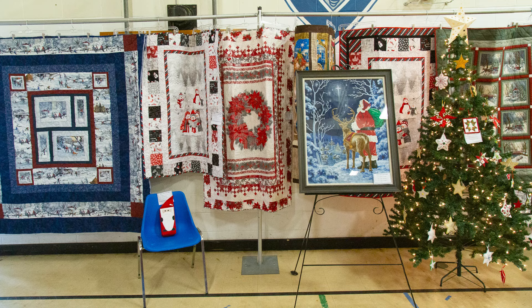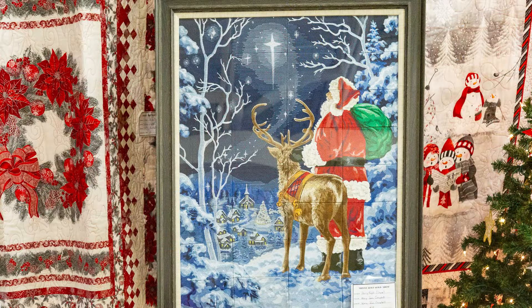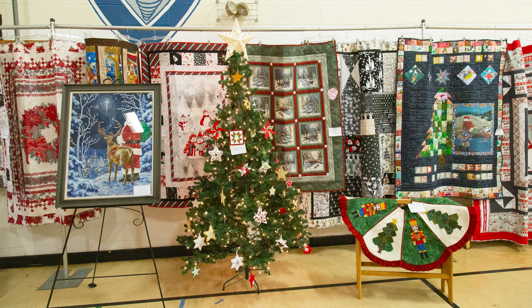Deborah quilted these herself. The framed picture is called Starry Night Santa — it was embroidered and quilted by Mary Jean Campbell. She made this on her embroidery sewing machine and credits making it with learning how to use her machine; it contains 960,000 stitches. Our Christmas tree takes center place here — the lights twinkle brightly and it's decorated with stars made by our members. To the right of the tree is a lap quilt showing off winter scenes made by Joan Waters — note the hand indicating that she has hand quilted it.